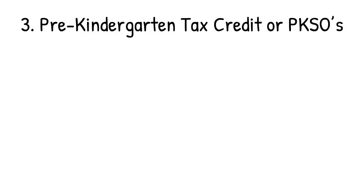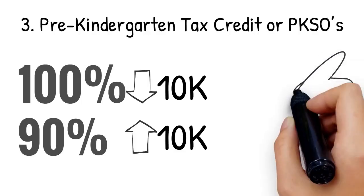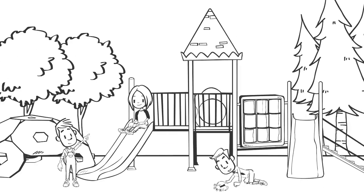3. Pre-kindergarten Tax Credit, or PKSOs, offers a 100% tax credit for under $10K and a 90% tax credit for signing up to participate for two years in the program for over $10K. The scholarship organizations offer scholarships for students in pre-K whose families meet program guidelines.